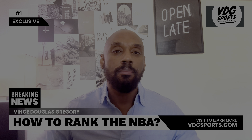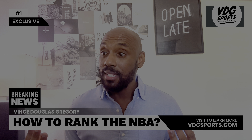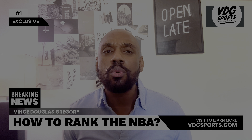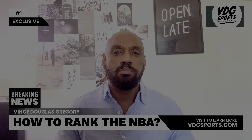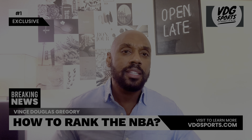Bigger is better, right? Look at the Brooklyn Nets logo — it's so tiny, it's like they forgot to zoom in. Sorry Brooklyn, you're at the bottom of the rankings.